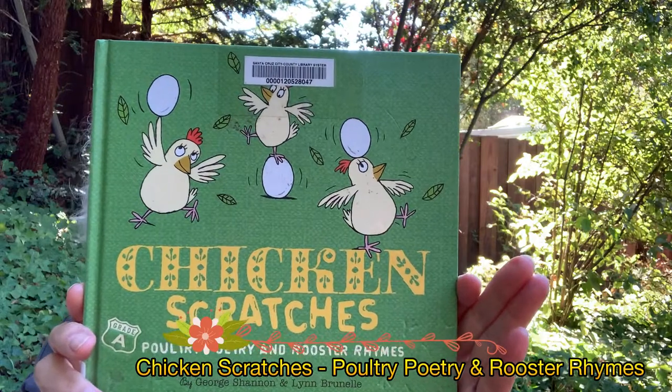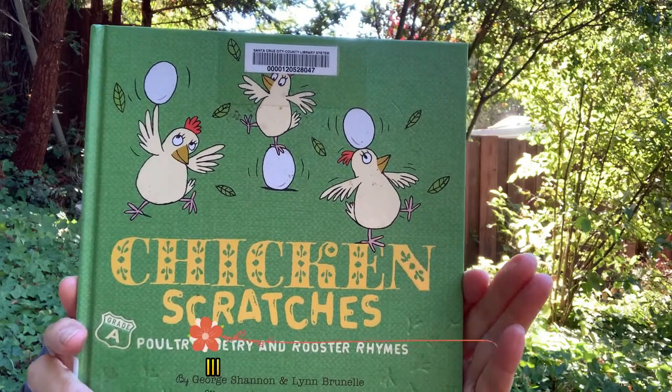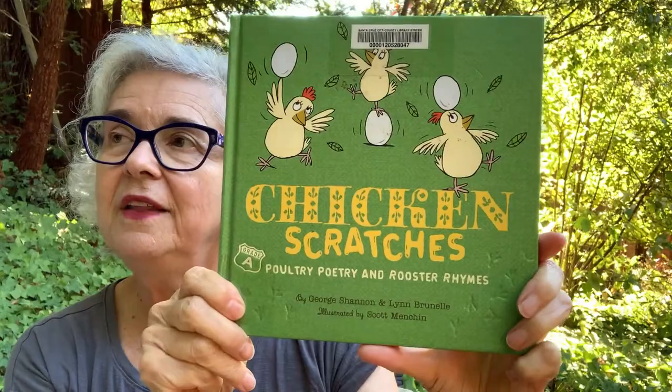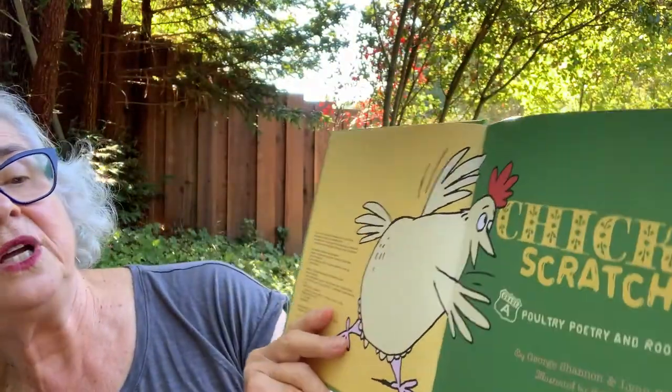I told you that the next book had chickens in it, and it's actually part of the title. It's called Chicken Scratches, Poultry Poetry, and Rooster Rhymes by George Shannon and Lynn Brunel, illustrated by Scott Menchin, published by Chronicle Books and used with their permission. Poultry is another word for chickens and ducks and geese — all those barnyard animals. Roosters are the males, the boys of the chicken family. Here's my chicken. Let's see what the poetry is about.